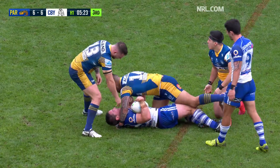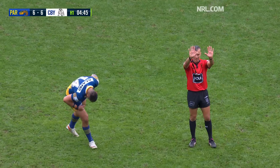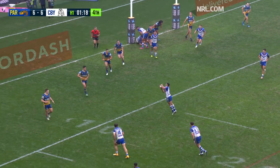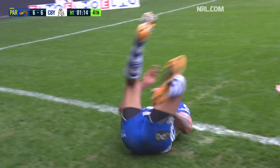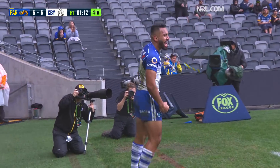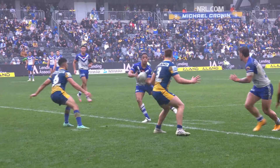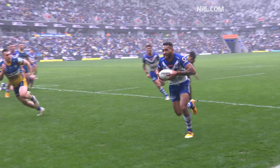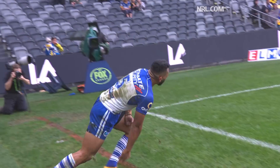Jackson getting the penalty — the first of the afternoon for Canterbury. There was a bit of force around that, and he's off the field. Sends it towards Wakeham, long over the top — Thierry Katoa! Off the trampoline and into the playpen! What a beautiful ball on the inside, and the Dogs find the lead in the shadows of half-time.